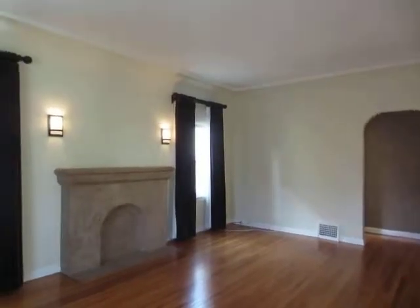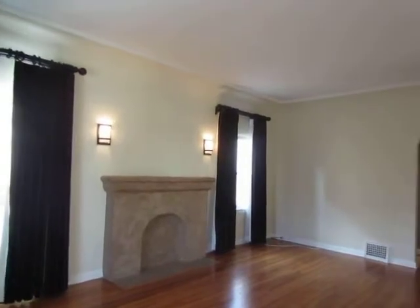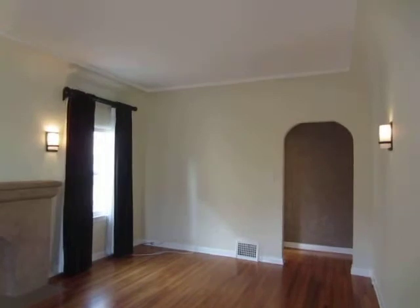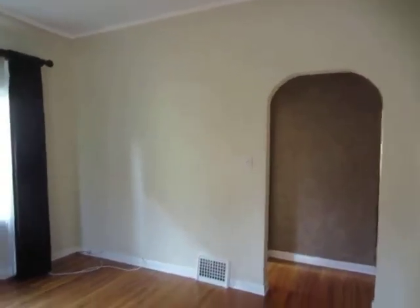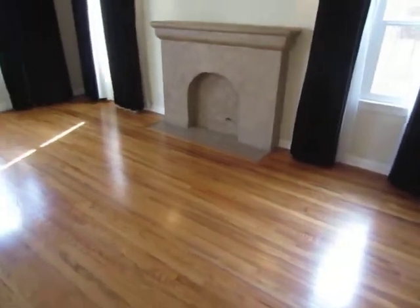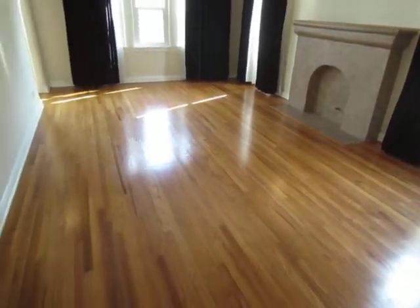This video is for a one-bedroom, one-bathroom apartment located in Los Angeles. This property is in a prime location in the Fairfax District neighborhood with convenient access to West Hollywood, Beverly Hills, the Beverly Center, Melrose, and The Grove.